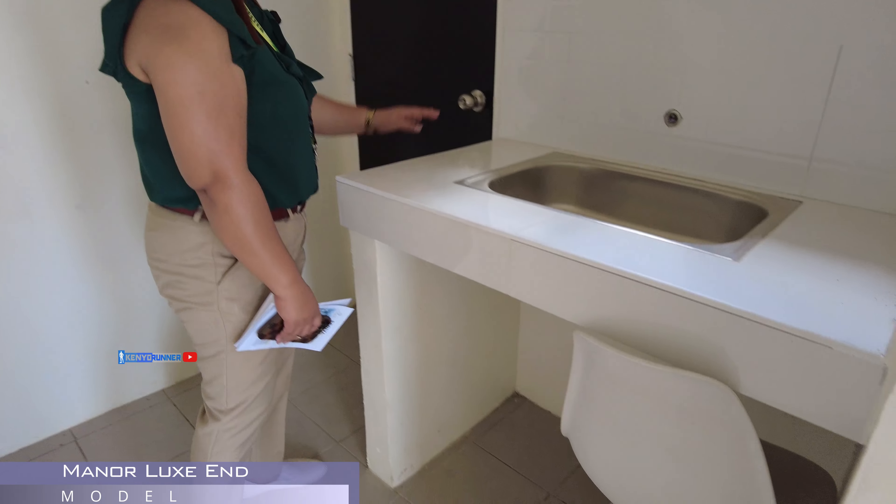Cement fiber po yung ginamit dyan. So, wala tayong ginamit na kahoy dito. Kaya siguradong walang aanayan po dyan. Sige, panaik tayo sa taas.